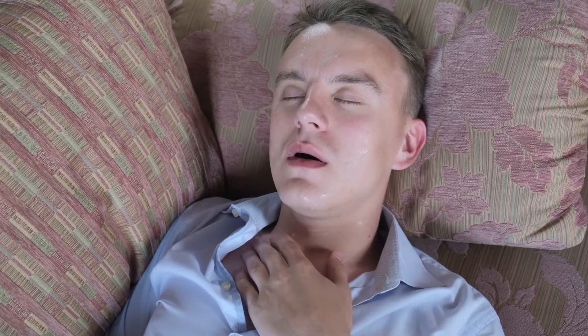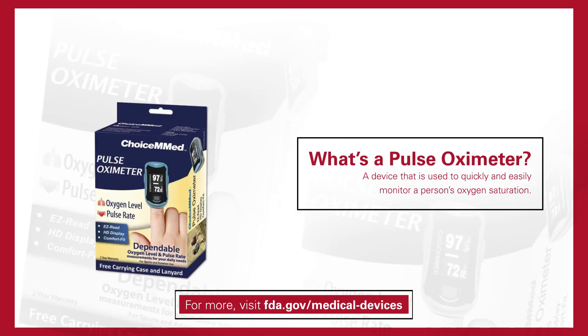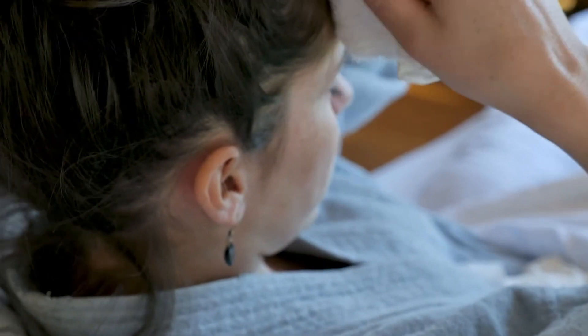The biggest thing to pay attention to is your breathing — asking yourself if you are having a difficult time breathing or catching your breath. I would recommend buying a pulse oximeter. It's a clip that goes on your finger that can tell your heart rate and your oxygen level in your blood. The goal is that your oxygen level would always stay above 90%.